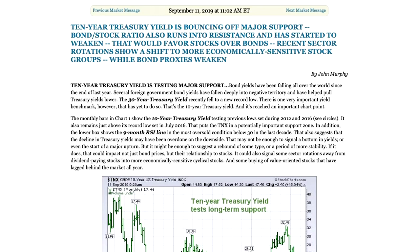That suggests that the pendulum may switch back to stocks now — that would favor stocks over bonds. Also, recent sector rotations show a shift to more economically sensitive stock groups while bond proxies weaken. There's been a lot of concern in the market with falling interest rates, and money has been in defensive sectors. If bond yields start to stabilize here and bounce a bit, that could explain a lot of the rotations going on right now.